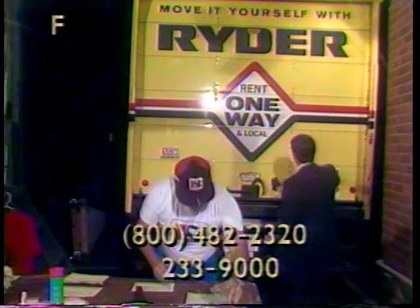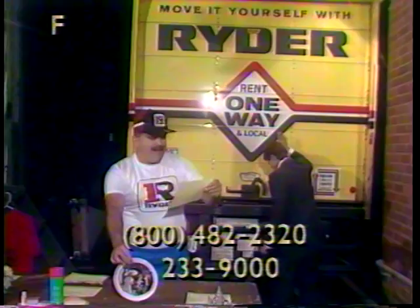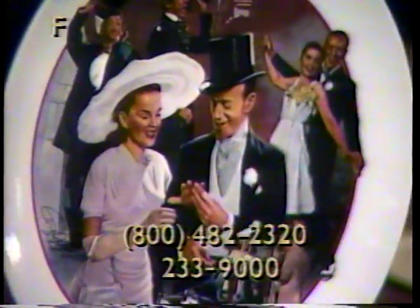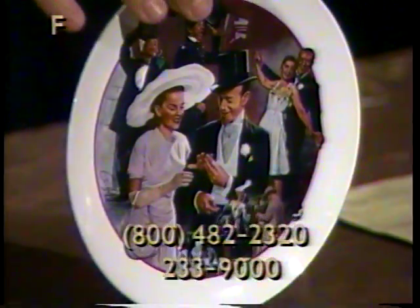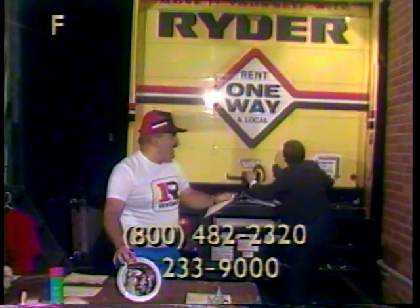Next item we have here is item number 152, a collector plate and stand, $37 value — a porcelain plate, Easter Parade, with wooden music box holder. It is second in the exercise series.